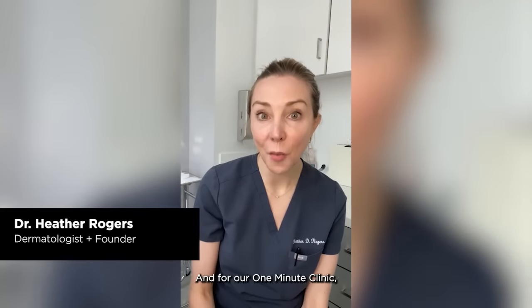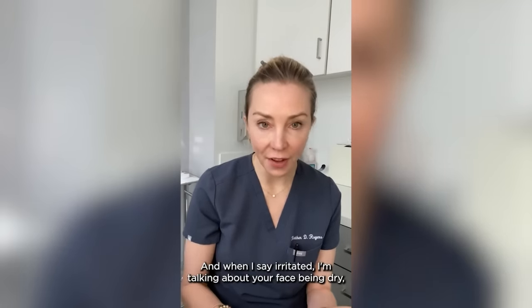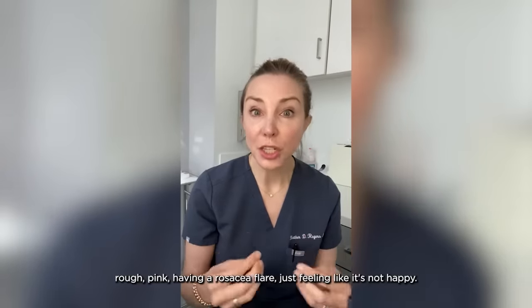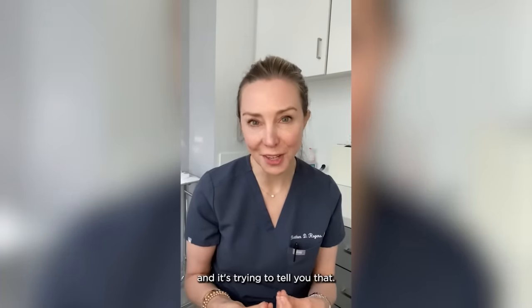Hi, Dr. Heather Rogers here, and for our One Minute Clinic, we're going to talk about what to do when your skin is irritated. When I say irritated, I'm talking about your face being dry, rough, pink, having a rosacea flare, just feeling like it's not happy. And that's because it's not happy — it is having to do too much, and it's pissed off, and it's trying to tell you that.